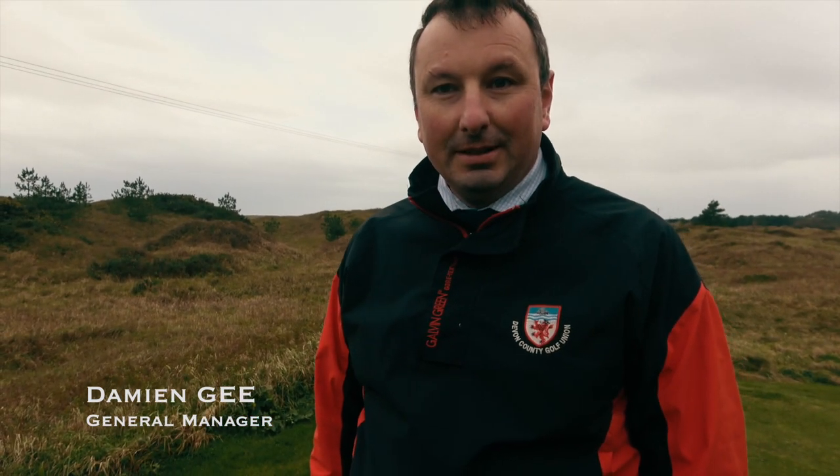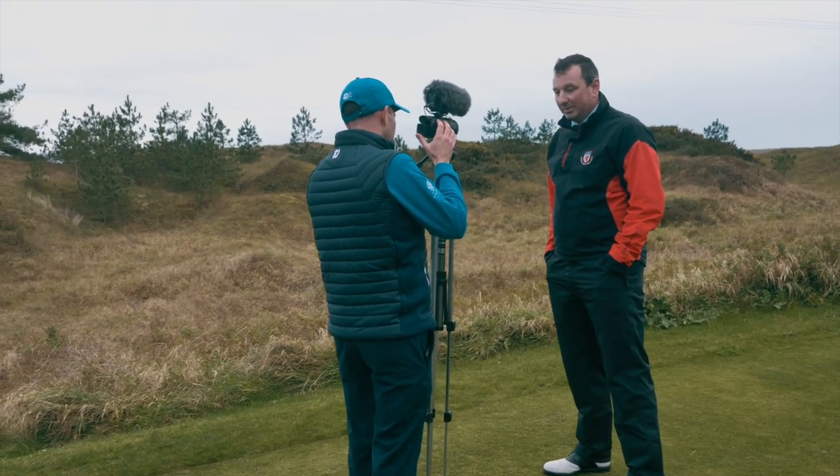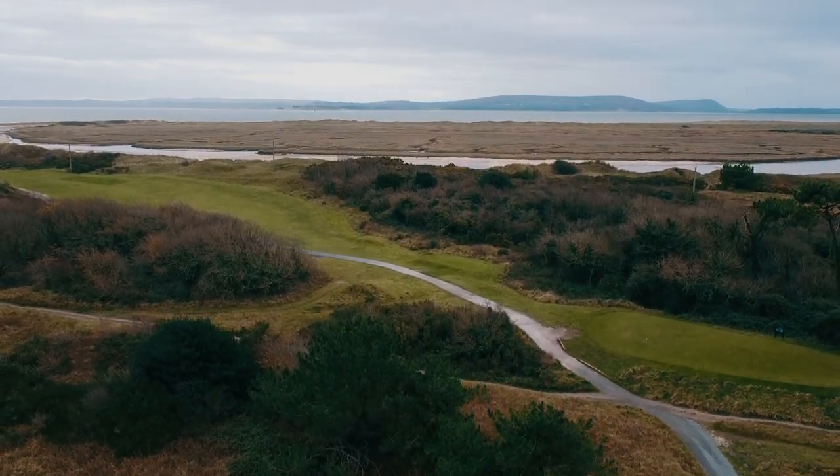This area behind us is all owned by the golf club, but it's a triple SSI — a Site of Special Scientific Interest. This is the back of the 11th tee. About half the land the golf club owns is left over to nature. Last year we were successful in being the second golf club in Wales to gain GEO — Golf Environment Organization — accreditation, behind Royal Porthcawl.